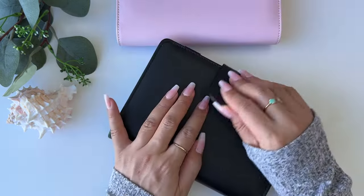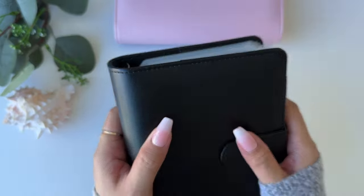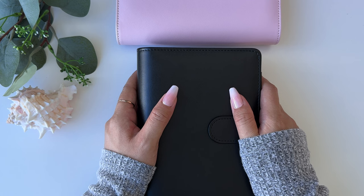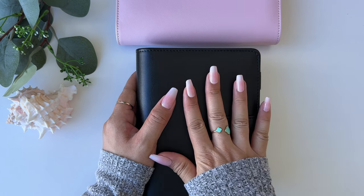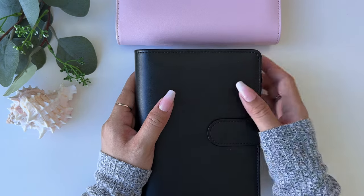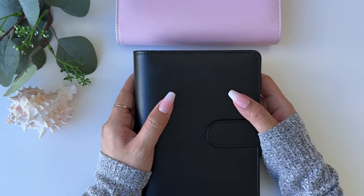That's it for the Frequent Spending Binder. We'll see how those categories go. I'm a beginner who just started cash stuffing in December, so I'm learning every month what's working and what's not. I think adding these new envelopes will really help with sticking to the budget.